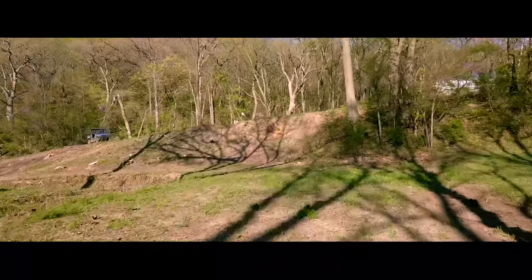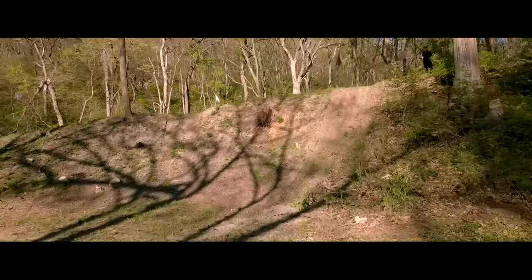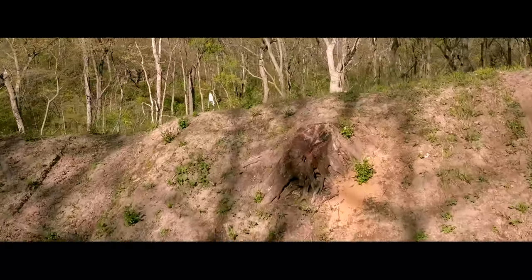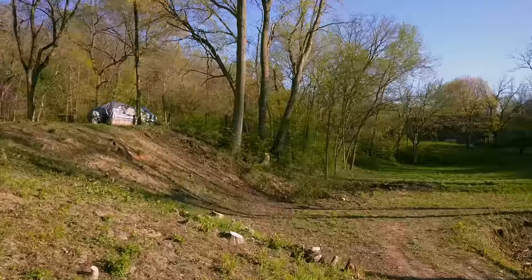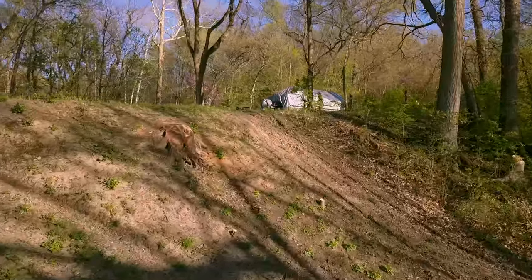The uphill Redan hole, 55 yards, par 4. You can see how the land naturally moves from right to left and dips into a collection area — like a bowl with a backstop and a kicker on your right. The ridge really defines this hole. Don't be short; the ball's going to roll all the way down to the bottom.